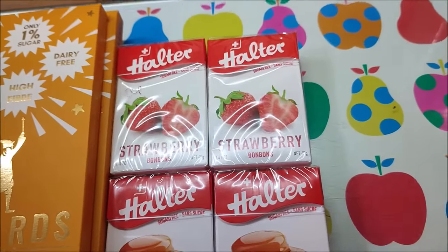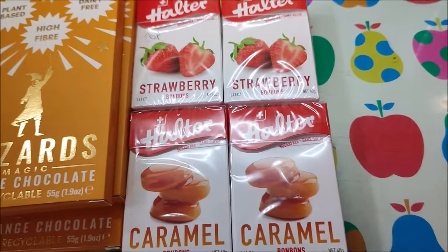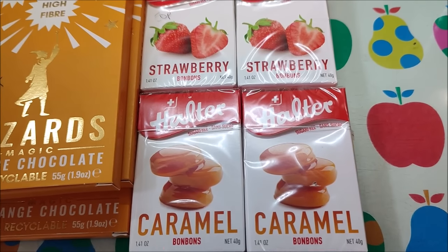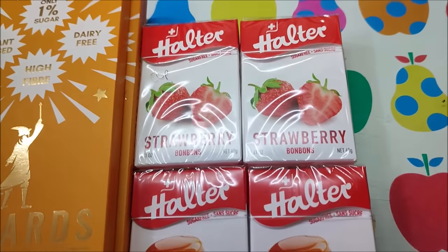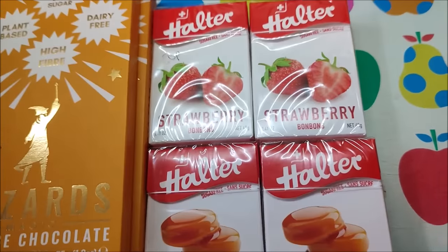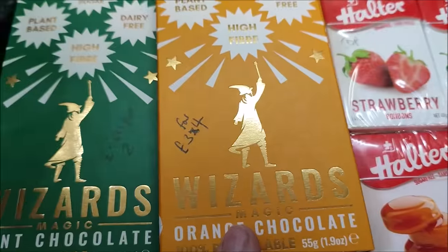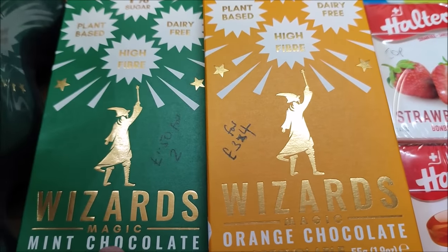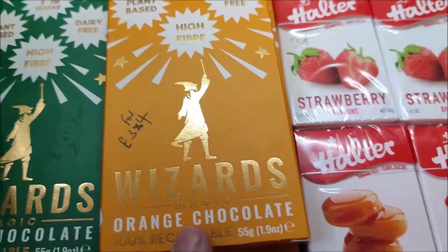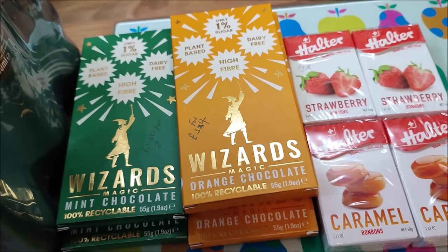I bought some of my usual - it's a different brand - but I always try and buy some sugar free sweets for when I've got that urge to have something sweet. These were 75p a pack but two for a pound, so I've got two strawberry and two caramel. The chocolate bars were £1.50 for two, so £3 for four. And that's my sugar free splurge on myself.